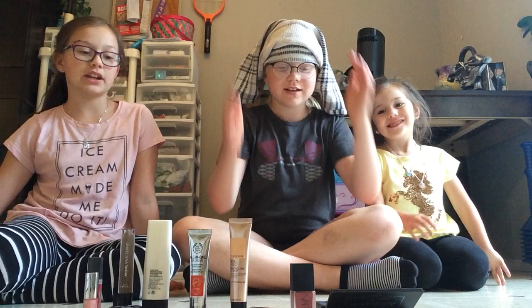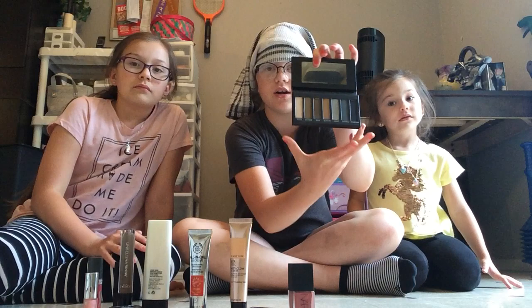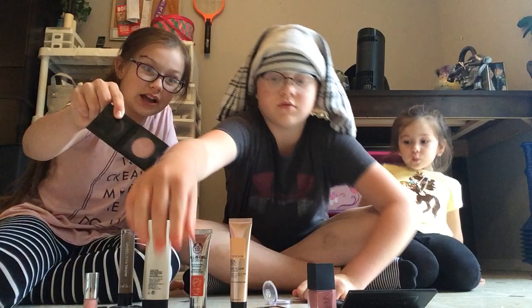Now I already have a blindfold on. We're sitting on the kitchen floor. Chloe's gonna do Addy first. The makeup that we have is an eyeshadow palette, liquid blush, more eyeshadow, eyeliner, eyeshadow, blush, more eyeshadow. This is pink — kind of lipstick.